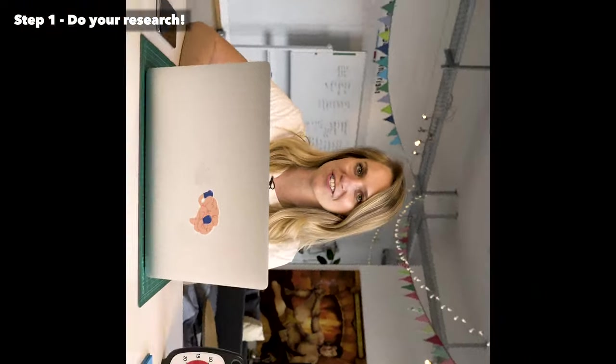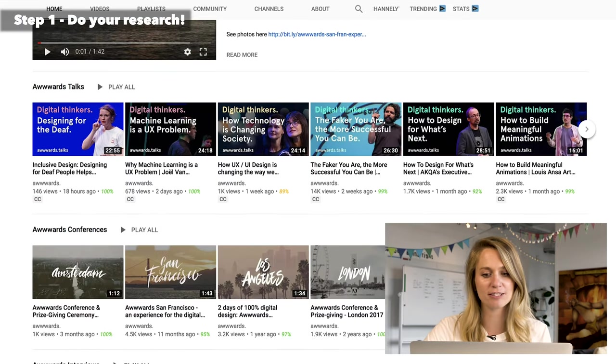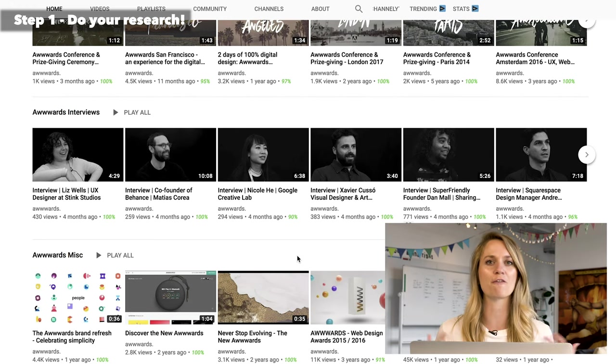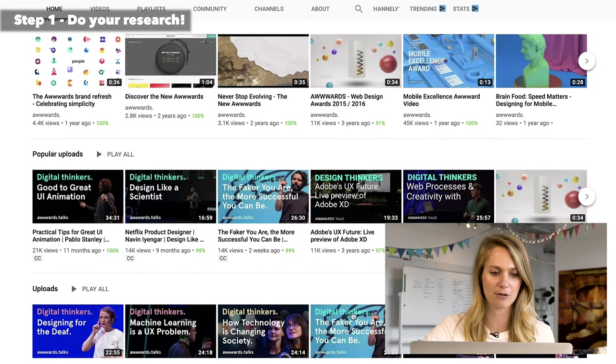The next one I would check out is called AWWWARDS — it's a conference that goes on all around the world: Amsterdam, San Francisco, Los Angeles, London, Paris. On their YouTube channel you're going to get more of those inspirational talks, which I think is really exciting, especially when you're new to an industry — just to see the general feel of what people are talking about and how they're talking about it. You're also going to hear from industry experts.